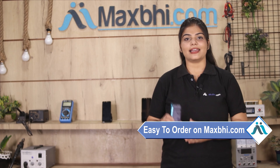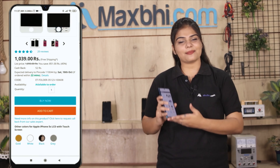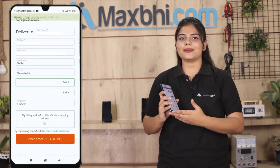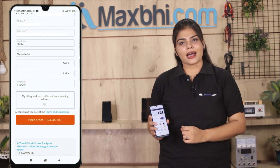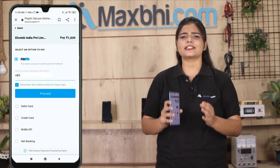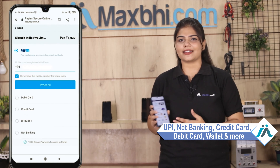Friends, ordering your product on MaxBee.com is very easy and simple. Visit our website at maxbee.com, search and go to the product page, click on the product, fill in your name and address, and click to place your order. After placing the order, you will get a payment page with options such as UPI, Net Banking, Credit or Debit cards, Wallets, and more.